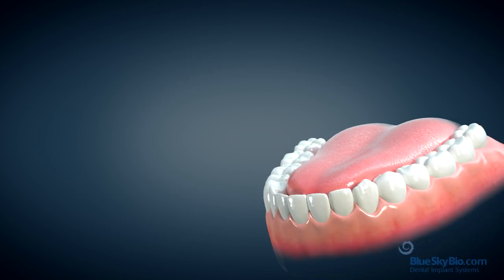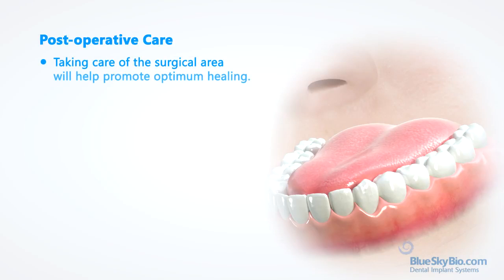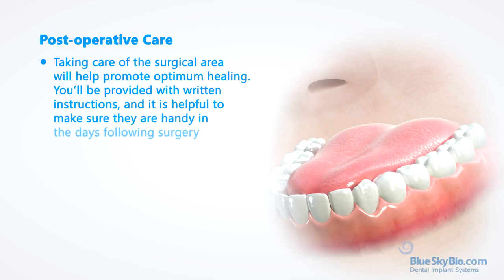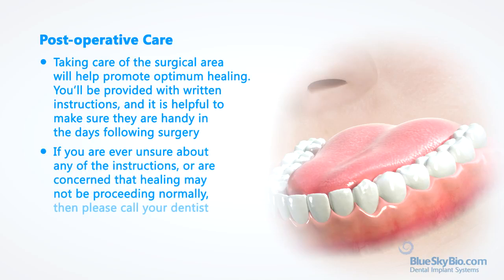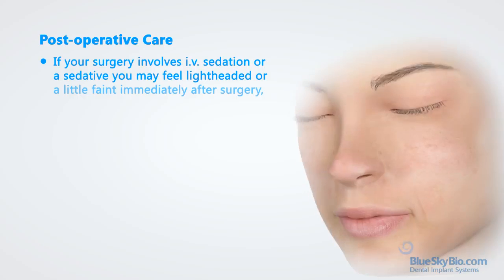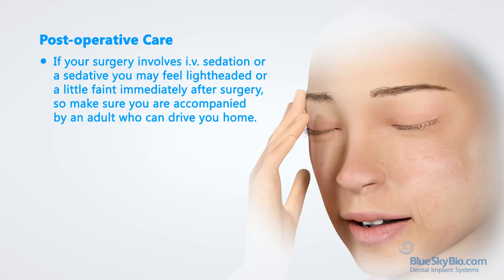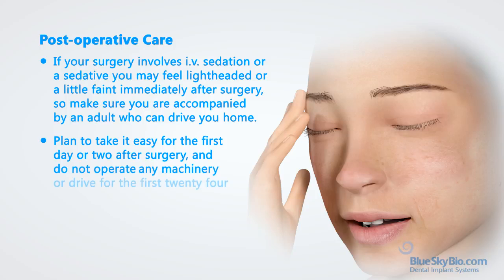Recovery after oral surgery can be improved through following the post-operative care instructions given to you. Taking care of the surgical area will help promote optimum healing. You'll be provided with written instructions, and it is helpful to make sure they are handy in the days following surgery. If you are ever unsure about any of the instructions or concerned that healing may not be proceeding normally, please call your dentist. If your surgery involves IV sedation or a sedative, you may feel lightheaded or a little faint immediately after surgery, so make sure you are accompanied by an adult who can drive you home. Plan to take it easy for the first day or two after surgery, and do not operate any machinery or drive for the first 24 hours.